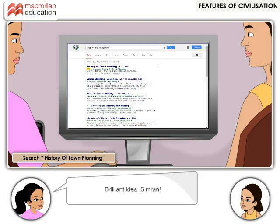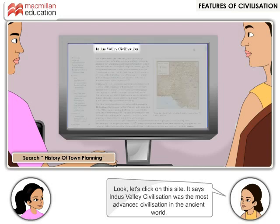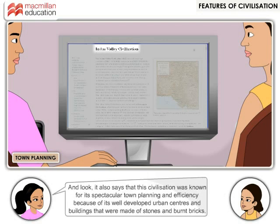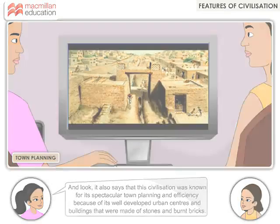Brilliant idea Simran. Look, let's click on this site. It says Indus Valley civilization was the most advanced civilization in the ancient world. And look, it also says that this civilization was known for its spectacular town planning and efficiency because of its well-developed urban centers and buildings that were made of stones and burnt bricks.